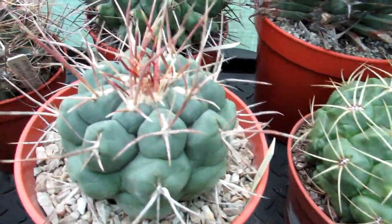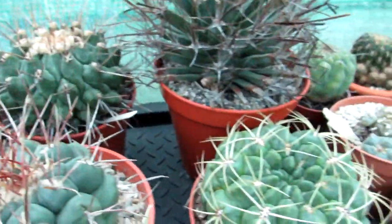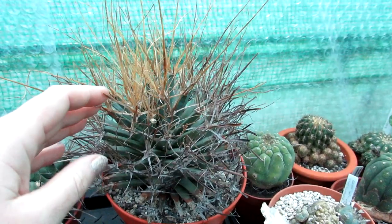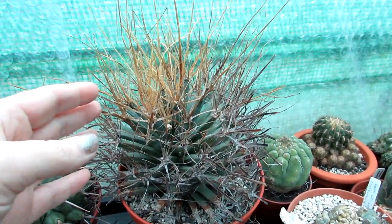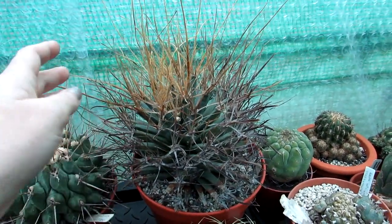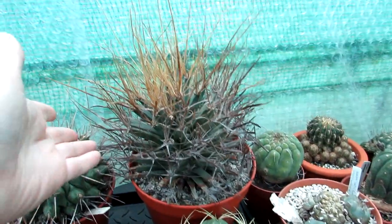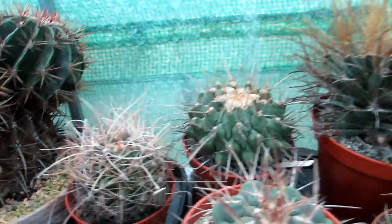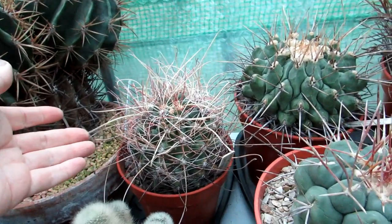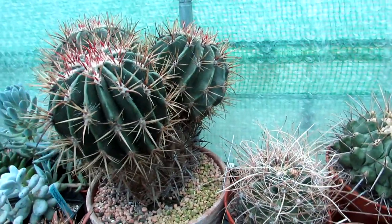Here are different varieties of Thelocactus — absolutely gorgeous. And this one here is my big Turbinocarpus principis — a very large, old plant that I got from my late friend Bill a few years ago. Look at the size of it compared to my hand — an absolutely gorgeous specimen. I have a much smaller one too that I've had for many years; they are very slow growing. Here is some Thelocactus and Ferocactus — a beautifully amazing wacky long-spine specimen.